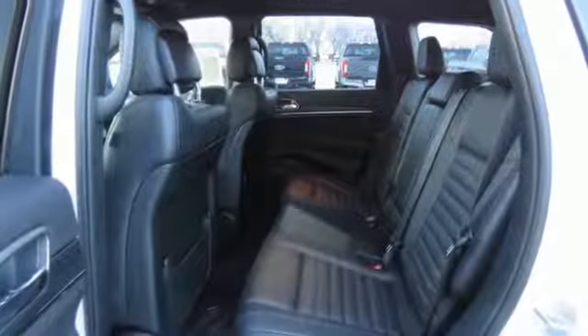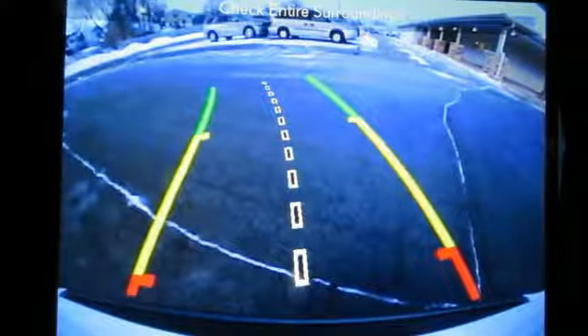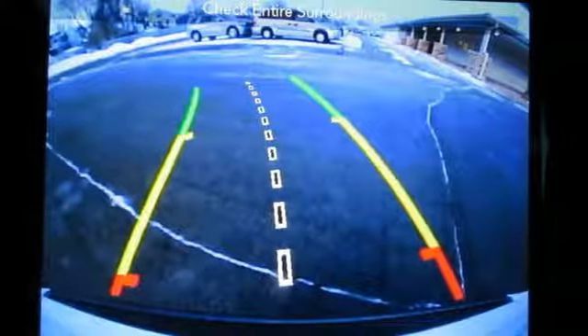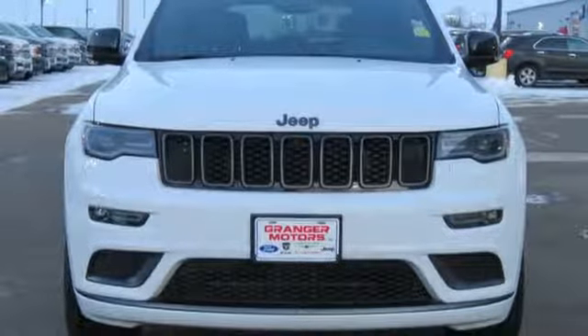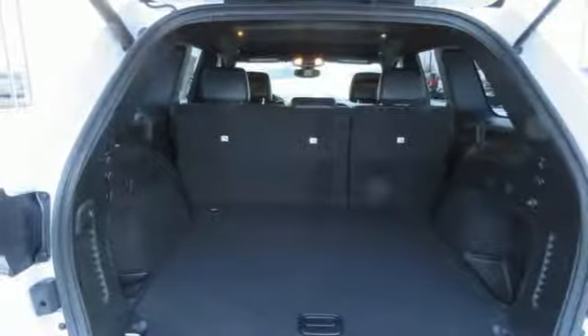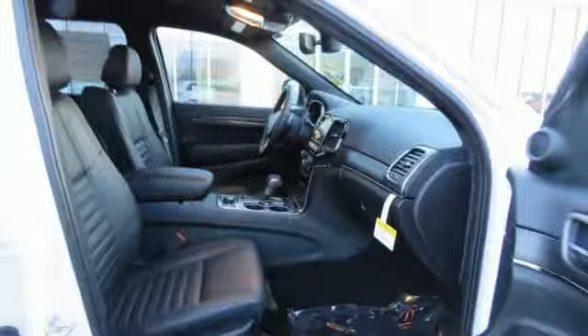It's well equipped with the features you need: streaming audio, power heated mirrors, front heated leather bucket seats, configurable instrument gauges, auto dimming mirrors, dual zone climate control, automatic transmission, aluminum wheels, electronic shift on the fly, and V6 engine.